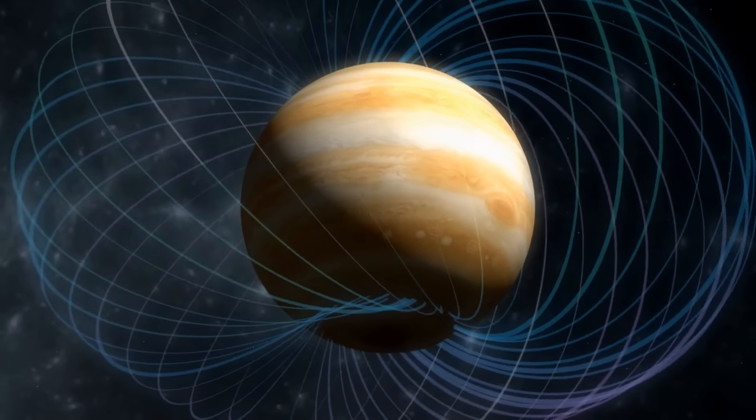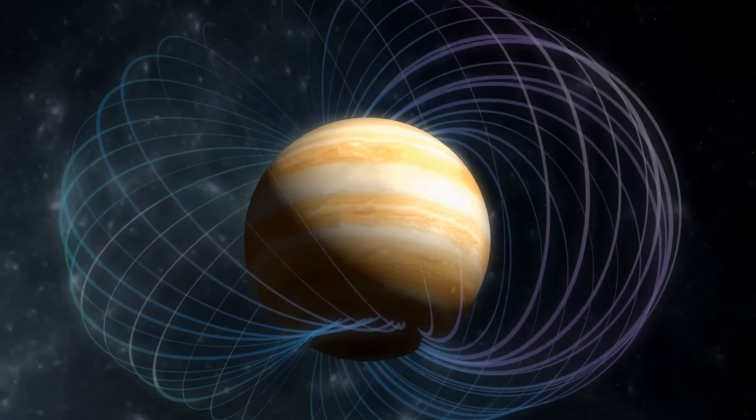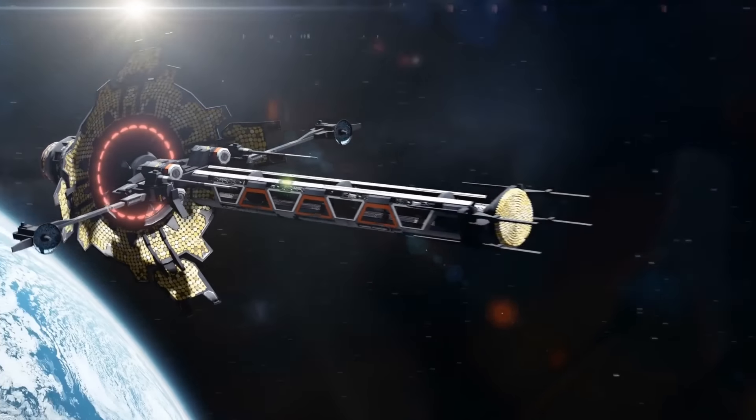Scientists have suggested that the core consists of a mixture of materials, including nitrogen, carbon, and even iron. In any case, not to risk your life, you'd better admit you've lost the bet and return to your hospitable home planet.